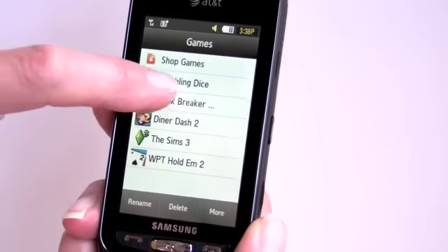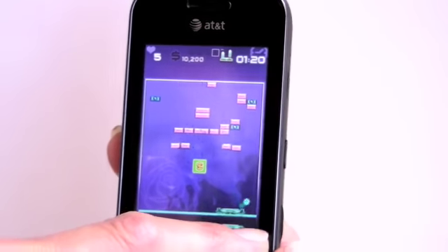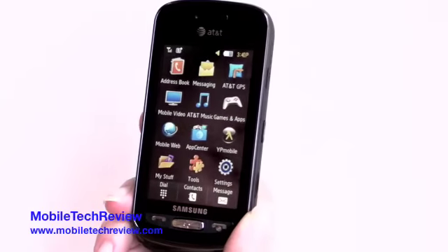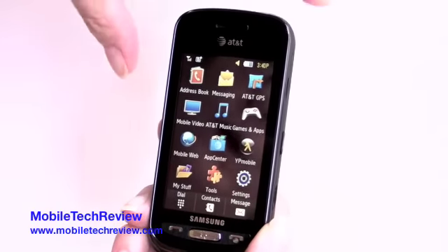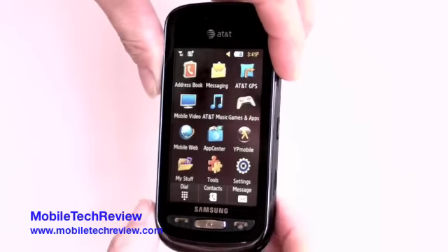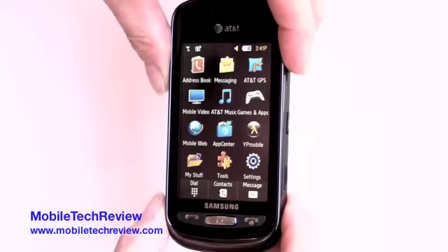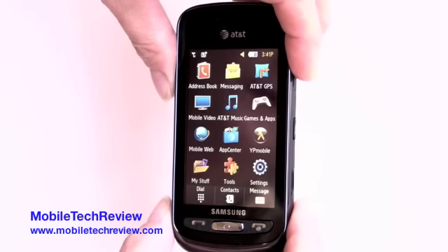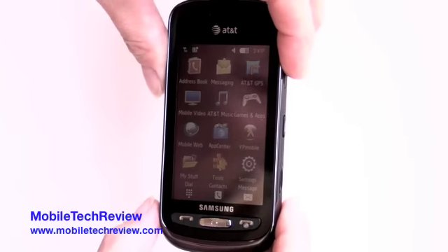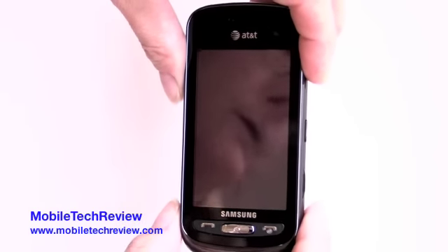There are a lot of demo games on here — the game is very generous in demo mode. So that's the Samsung Solstice on AT&T. The phone has a 240 by 400 pixel resistive touch screen, GPS, and 3G on AT&T's bands. Visit Mobile Tech Review to read the full review that covers the features in even greater detail.